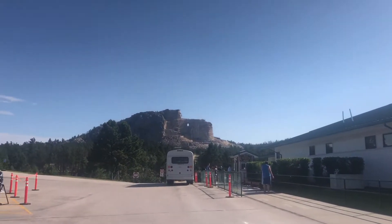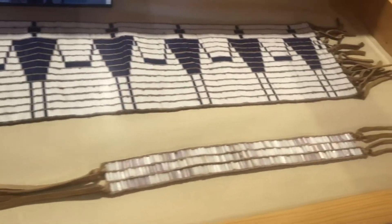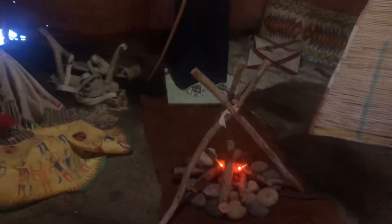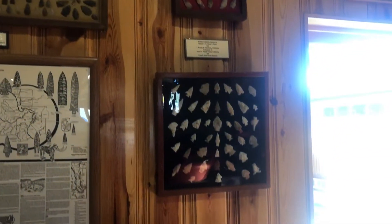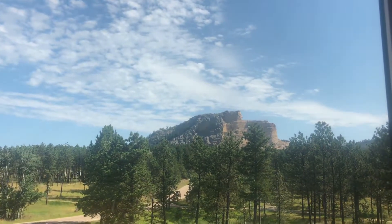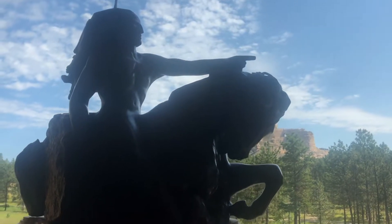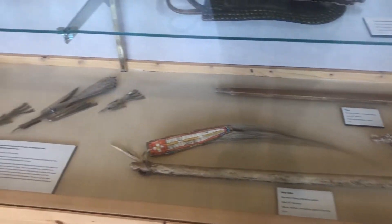I finally made it to the Crazy Horse Monument in South Dakota. At the monument they have a little museum with all kinds of artifacts and history from the Dakota people and different Native American tribes — Seminole, Apache, just different tribes, different arrowheads and things. They also had lots of little sculptures showing what the Crazy Horse Monument is going to look like in the future, with Crazy Horse on his horse pointing. As you can see, it's not complete but it is getting there.